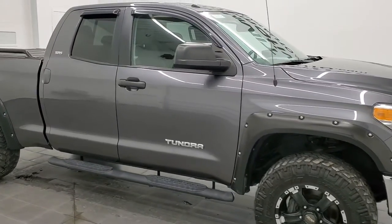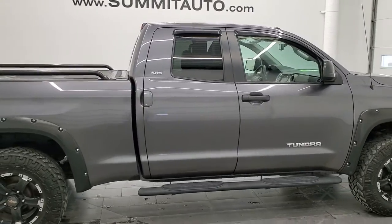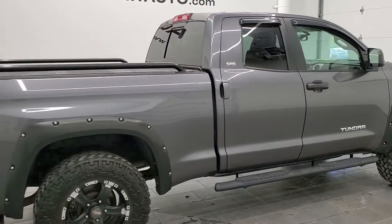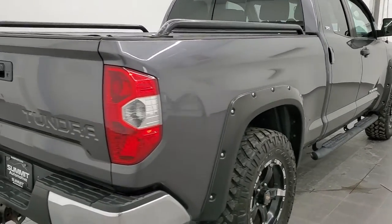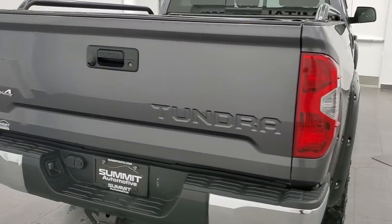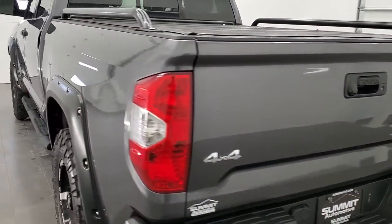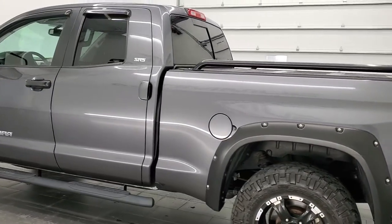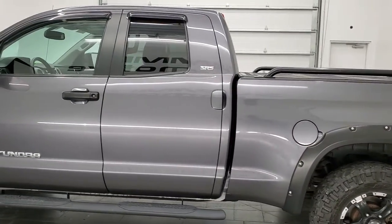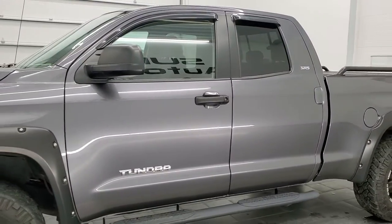Hey, this is Brett and this 2015 Toyota Tundra double cab short box is stock number 12535Z. We're here at Summit Automotive in Fond du Lac, Wisconsin, near new and used light duty truck headquarters. This 2015 Toyota Tundra has the 4.6 liter V8 gas engine. This truck has been fully safetied and inspected by our service shop per the state of Wisconsin inspection process.